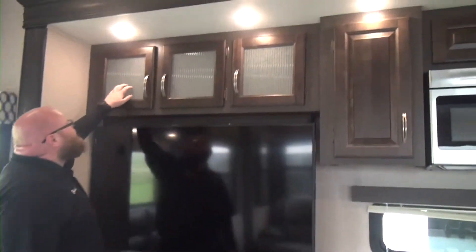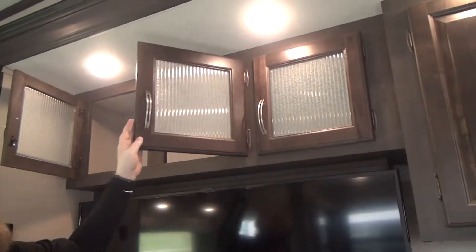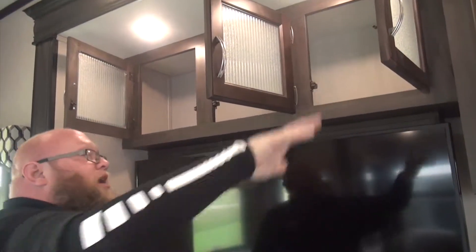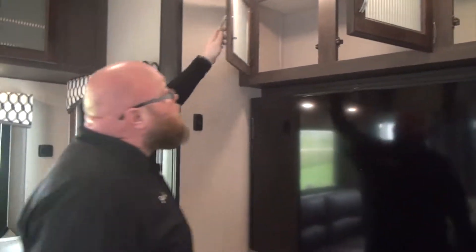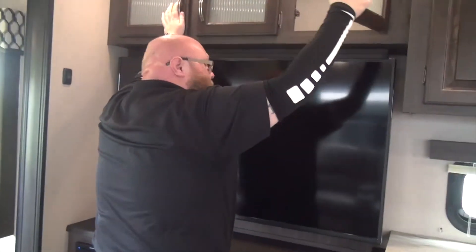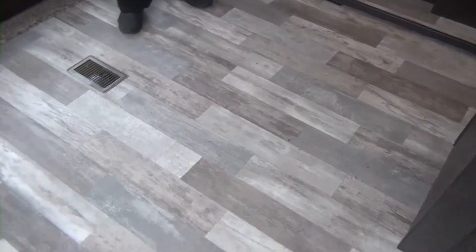We do have these very nice glass inlays here on our doors, very well made. This is real wood — it's not press board or OSB or anything. It's real wood here on the cabinets, feels very sturdy, with very tight catches yet easy to close. And then, of course, we do have our designer carefree floor by Congolium — very easy to clean and very durable.